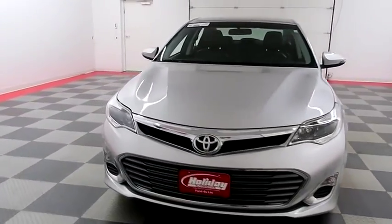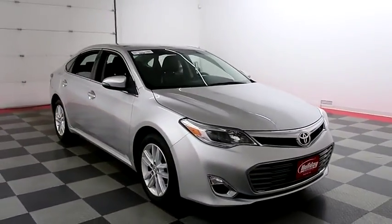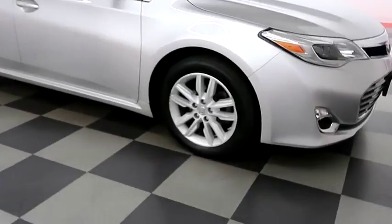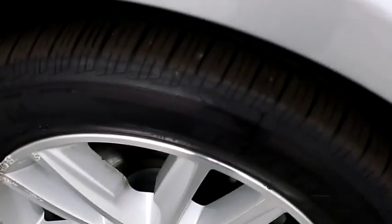Starting right away up front, you have factory fog lamps. Taking a look down the passenger side, you have alloy wheels wrapped with General tires.